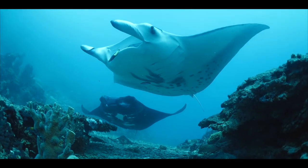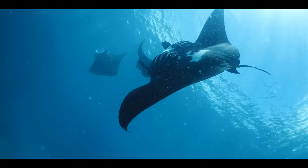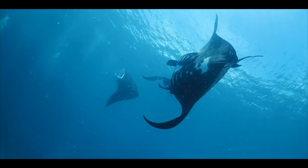Manta Road is one of the most unique manta sites in Micronesia. It's home to not just one but two different color manta rays. The common manta ray has a white belly with black spots, but they also have a black morph manta that has white spots on the belly.